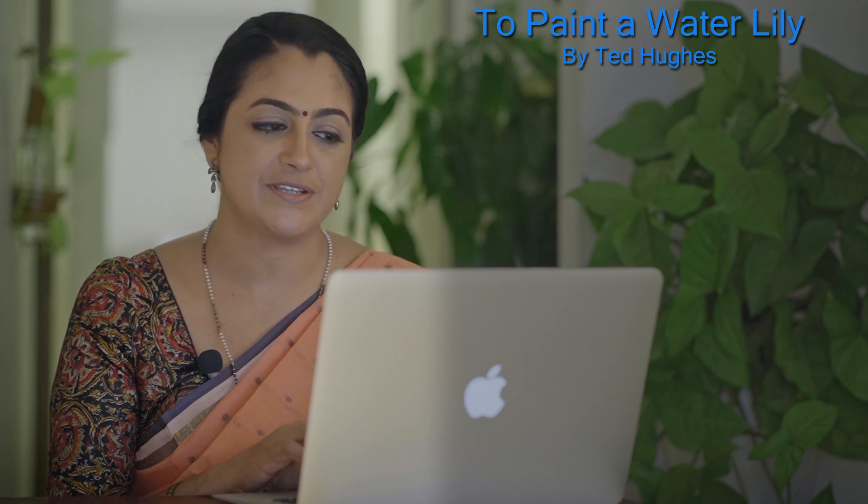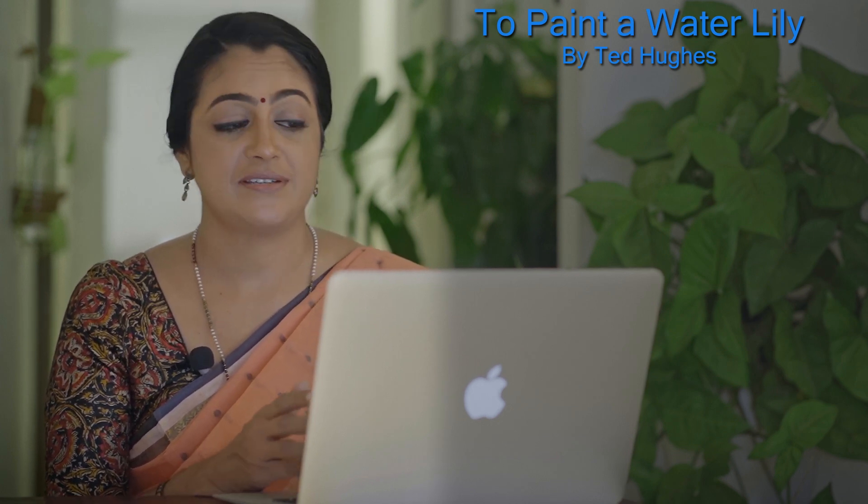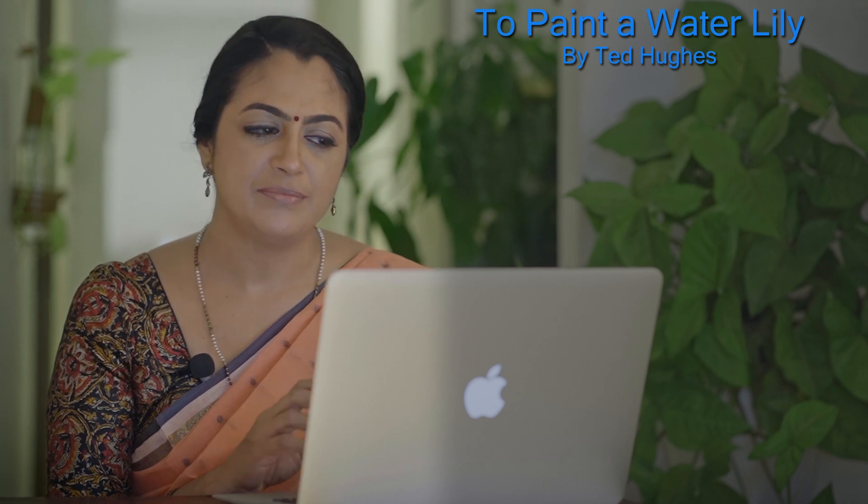Hello friends, let's talk about the poem 'To Paint a Water Lily' by Ted Hughes. I wonder how many of you have heard of this poem. This was a poem that I discovered very recently because it doesn't usually figure in anthologies. I'm glad that I happened to read it because it is a very beautiful one. This poem is quite different from the usual poems of Ted Hughes.